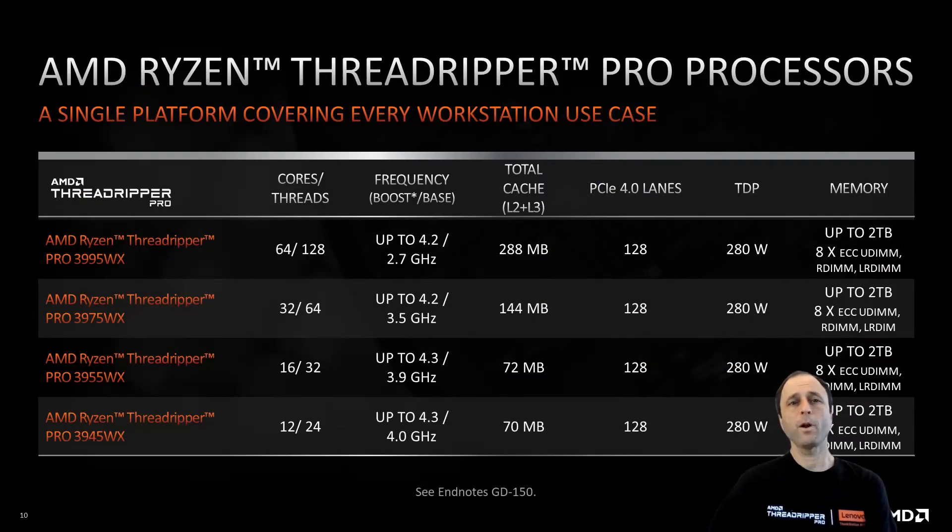Here are more details about the full Threadripper Pro lineup, all available in that common ThinkStation P620 platform. Based on individual workloads, users can choose from 4 GHz base clock and 4.3 GHz boost on the 12-core option, and an enormous core count and cache on the 64-core option, with 16 and 32-core options in between. It's also worth remembering that SolidWorks part files are loaded into RAM, so ECC memory support is desirable for data integrity and is fully supported up and down the Threadripper Pro stack. The ThinkStation P620 enables IT to deploy high frequency where needed and high core counts where needed, using a single common platform, chassis, and system image.